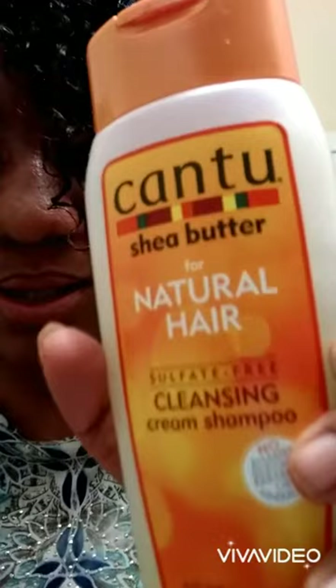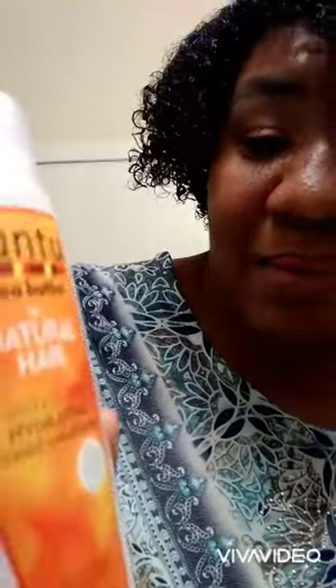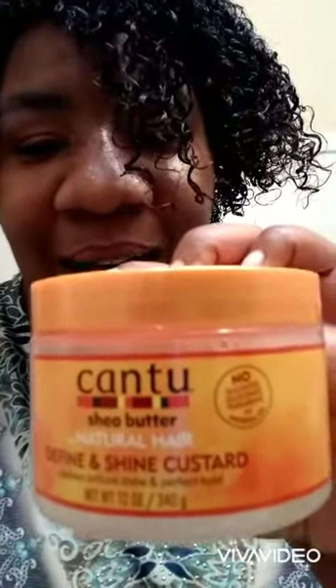Hello everybody and welcome back to my channel. My name is Shantae Foley. I'm so happy to see you guys. Today I'm gonna be reviewing the brand Cantu Beauty. Now Cantu Beauty is definitely not a new brand — this brand has been around for a while, but this is my first time actually trying the products, so I'm excited to do this review. I'm gonna be demoing and reviewing the Cantu Natural Hair Cream Shampoo, the Natural Hair Hydrating Cream Conditioner, and the star of the show is the Define and Shine Custard.